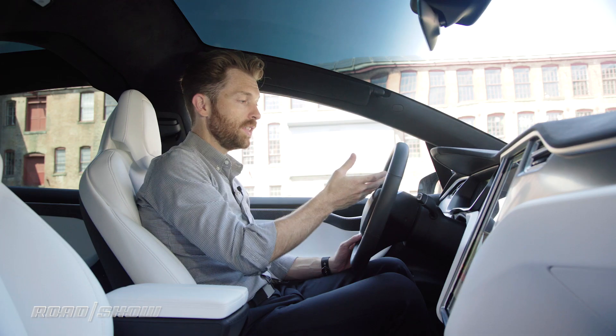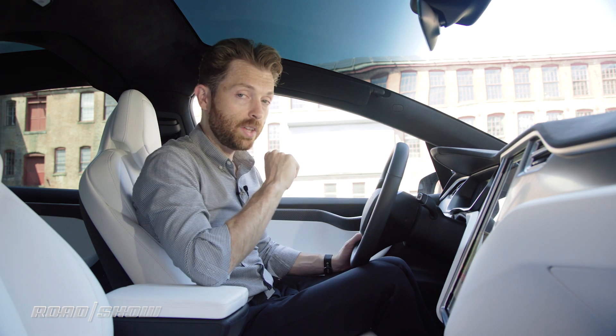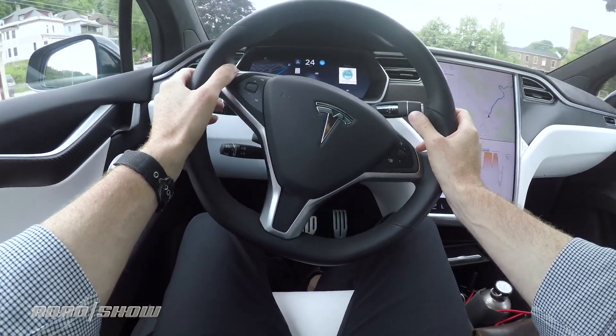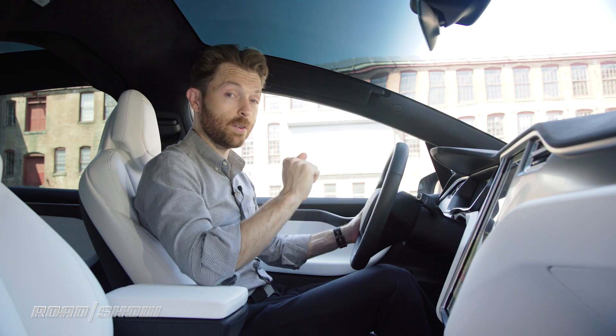You can also look at things like the autopilot functionality. This car is using AP2, which is the second version of Tesla's autopilot. To enable it, there's a little stalk down here on the steering wheel — pull that twice and the car pretty much starts to drive itself. But remember, this is an assistance system. This is not a self-driving car.